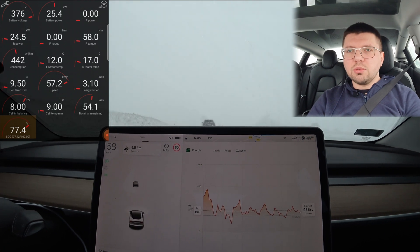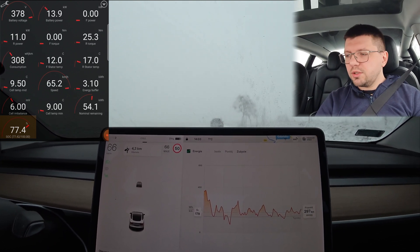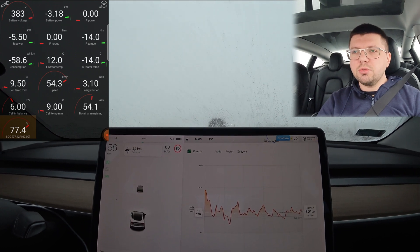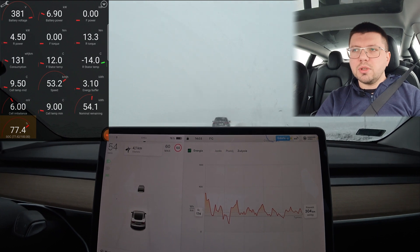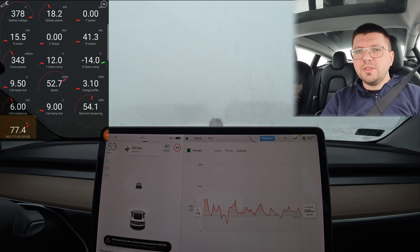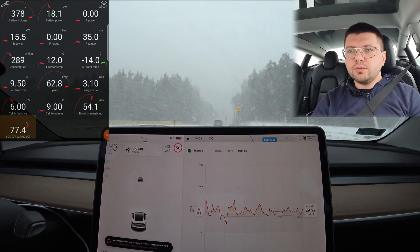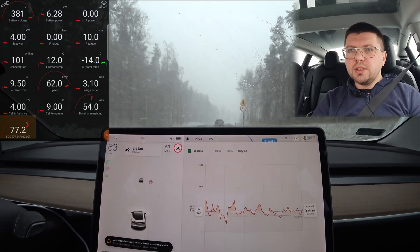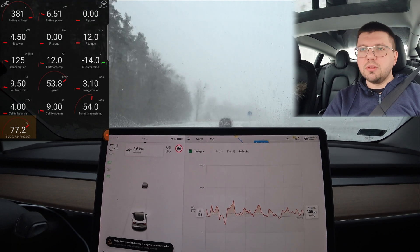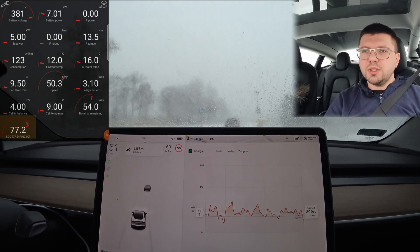The car handles it naturally. The weather may get better — plus one degree. Let's check the energy data. It fell to 176 Wh/km for the last 10 km. This means that with 76% of the battery in such cold weather, we can travel more than 300 km.